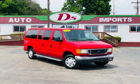Auto Imports strives for 100% customer satisfaction. All of D's quality vehicles are thoroughly inspected before they are offered with a D's 90-day drive away, limited warranty.